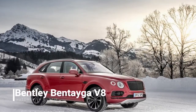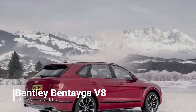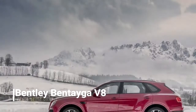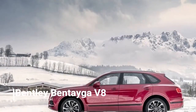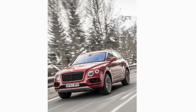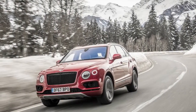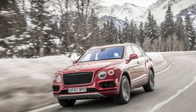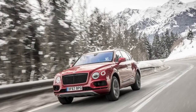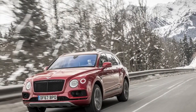Bentley Bentayga V8 First Drive — you'll never miss what you've never had. Since its 2015 launch, the Bentley Bentayga ultra-luxury SUV has offered American customers an enormous range of interior, paint, and wheel options. Up until now, however, it's been limited to a single stateside engine choice: a torque-monster 6.0-liter W12 — a legitimate choice for the Bentayga's $200k-plus price category, yet also heavy, thirsty, and expensive.